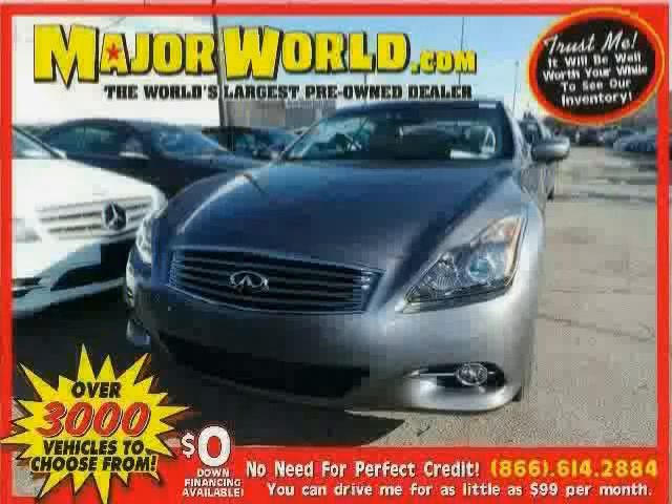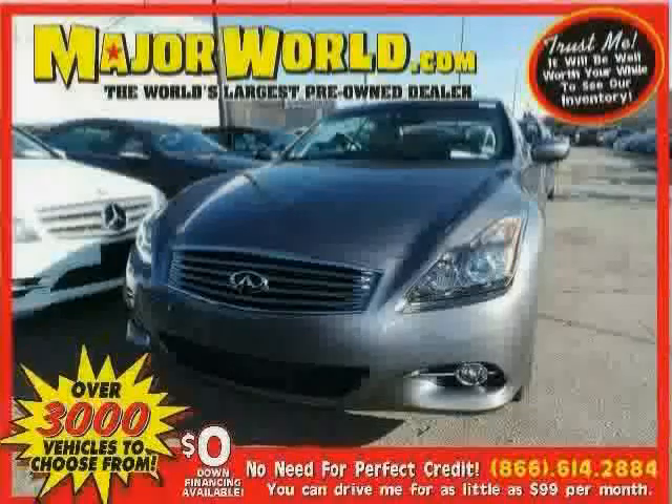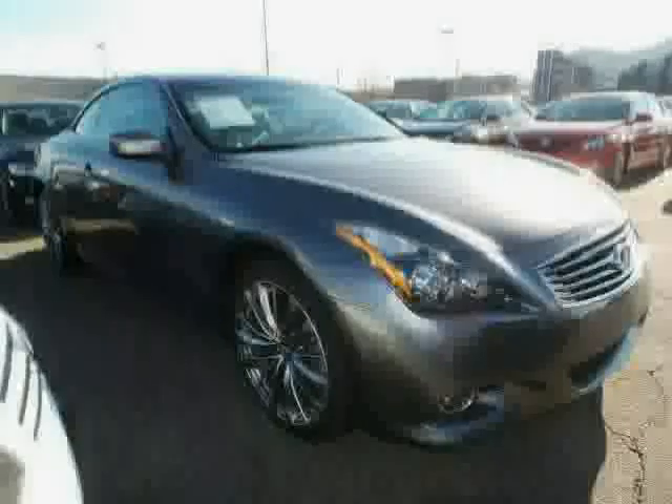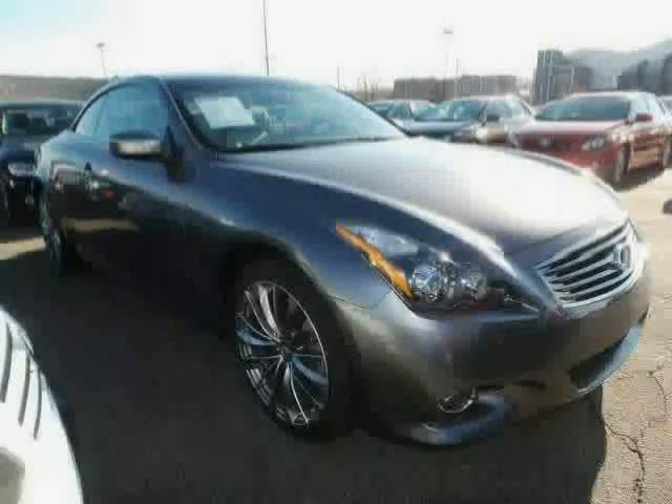Look at this 2011 Infiniti G37 convertible equipped with leather steering wheel, seat memory, navigation system, heated mirrors, convertible hardtop, traction control, rear wheel drive, MP3 player, brake assist, anti-lock brakes, rear head air bag, and cruise control.